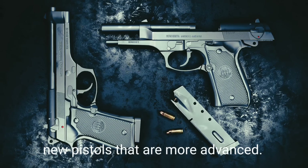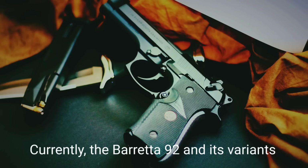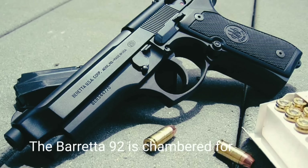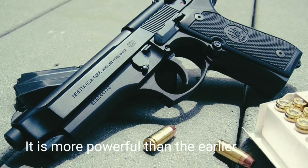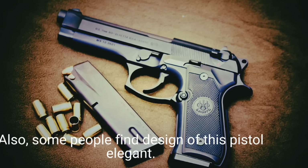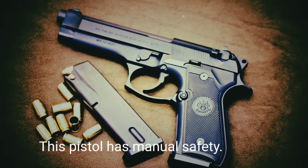Recently Beretta released more advanced pistols, but the model 92 is still widely used by military and law enforcement forces. Currently the Beretta 92 and its variants are in service with 40 countries and it remains popular among civilian customers. The Beretta 92 is chambered for 9×19mm Parabellum and has a short-recoil action more powerful than earlier Italian pistols with blowback action. It is accurate even at long range. The Beretta 92 has a double-action trigger but can also fire in single-action mode, and has a manual safety.